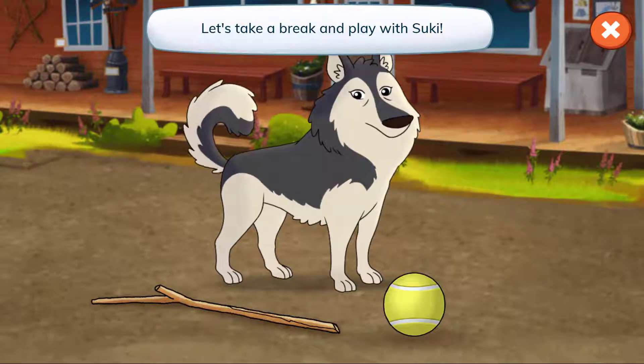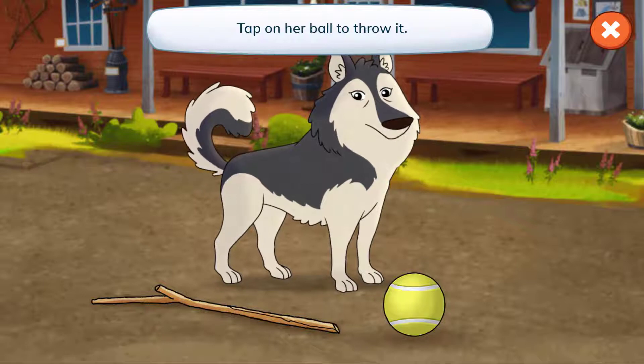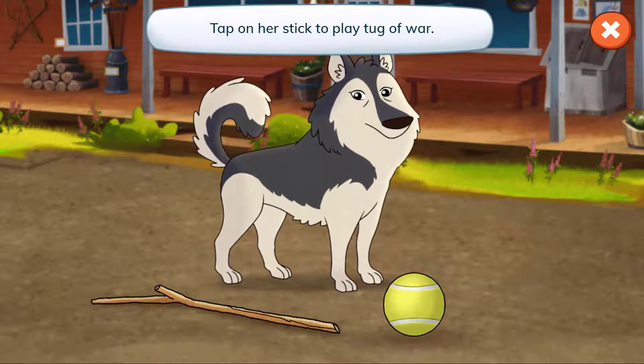Let's take a break and play with Suki. Tap on her ball to throw it. Tap on her stick to play tug of war.